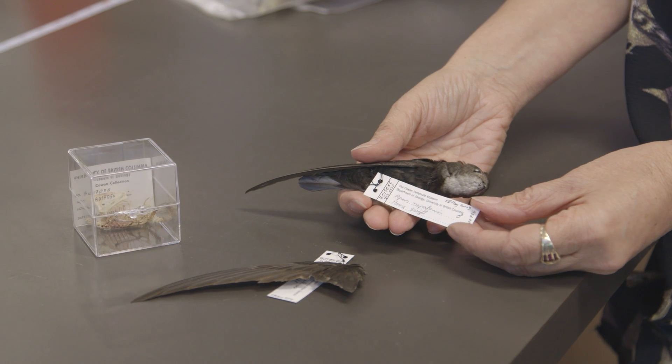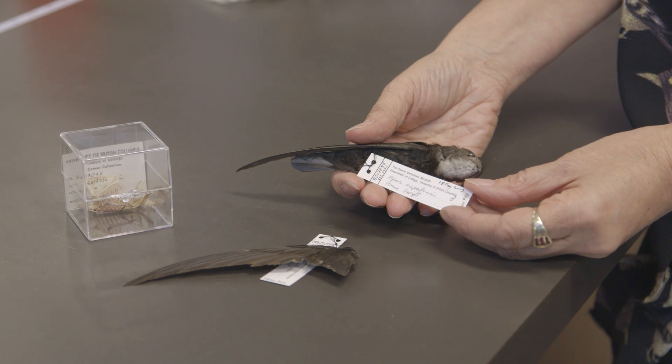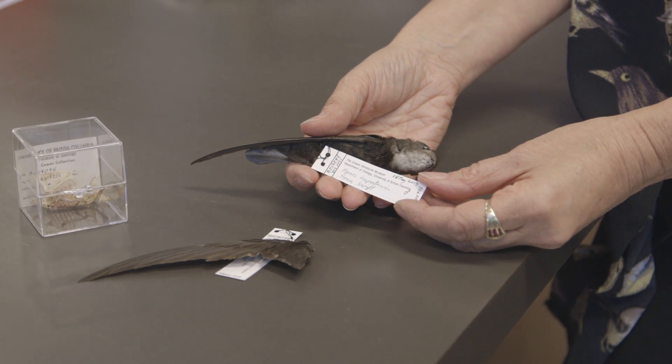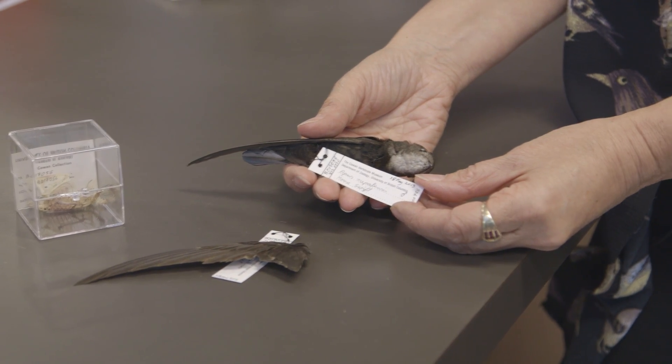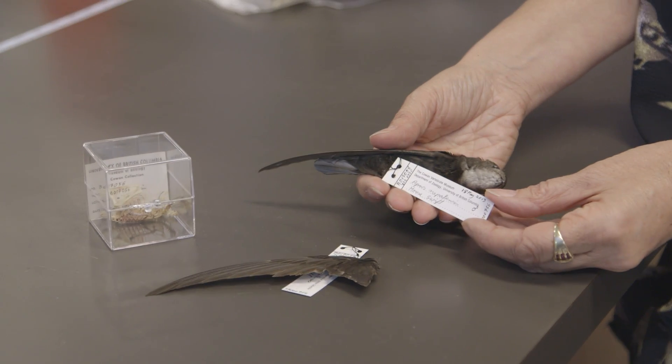This is an extremely exciting specimen for the Cowan Tetrapod collection. This bird is the first record of a vagrancy — the first time that this particular species got lost. And not only is it the first time it's come to Vancouver, BC, Canada, it's the first time it's come to the Americas.